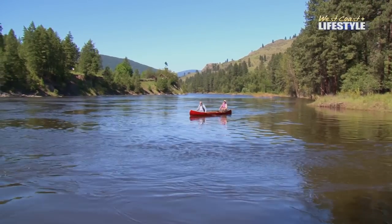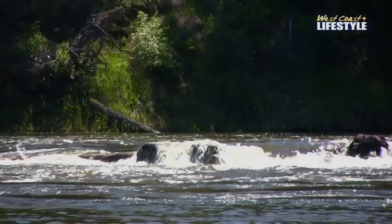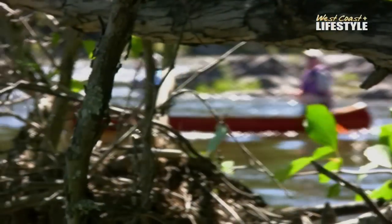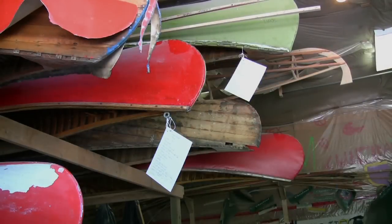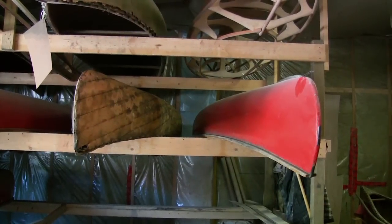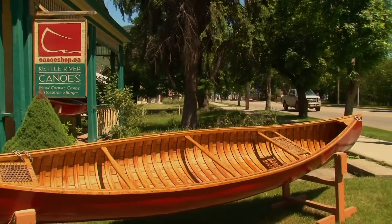Canoes are a quintessential piece of Canadian iconography and often bring back childhood memories of summers spent on the lake. While many newer canoes are made of aluminum and fiberglass, old wooden canvas frames are still at the heart of the Canadian experience. In Grand Forks, British Columbia, one man is helping to keep the tradition alive.